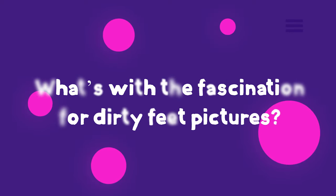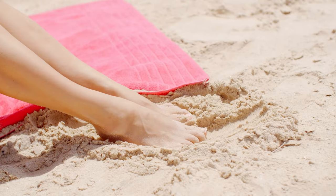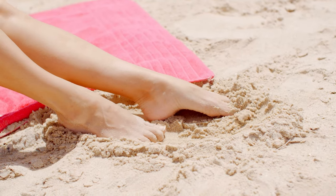What's with the fascination for dirty feet pictures? It's raw, it's real, and it's relatable. It really isn't about perfection — it's honestly about capturing life as it is. Okay, it's a little messy, but it's a lot more authentic. These photos tell a story, whether it's an adventurous hike or a day at the beach. It's life unfiltered.